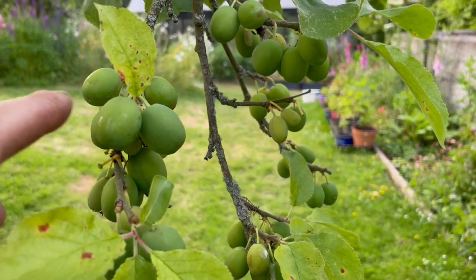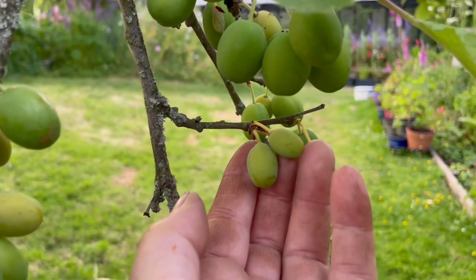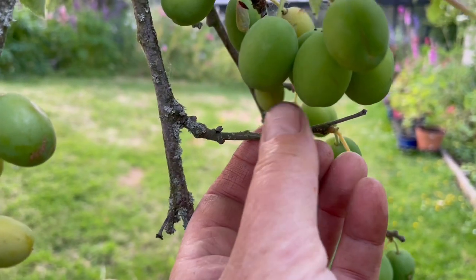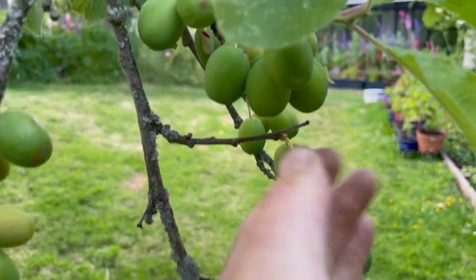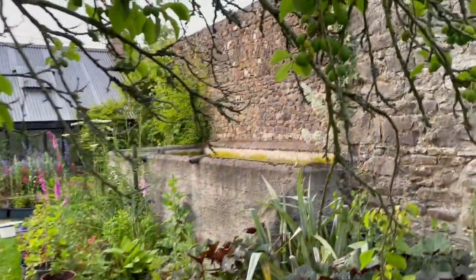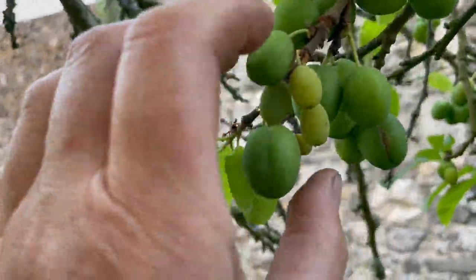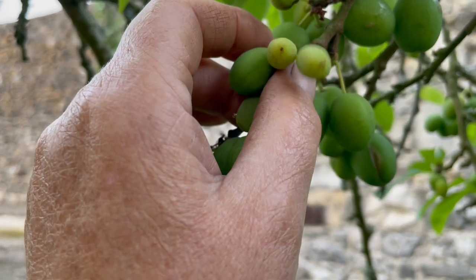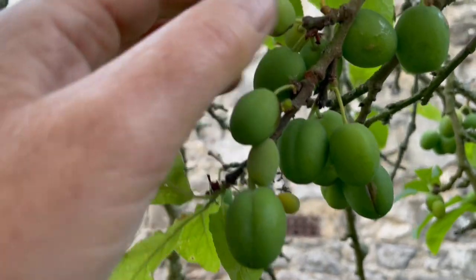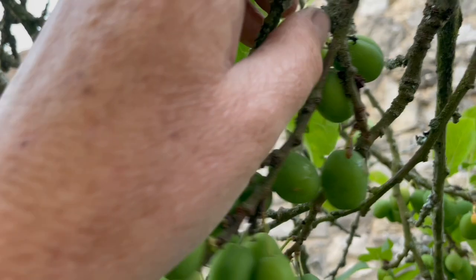We have a real bumper crop of plums this year, but you can see the difference. This one is not going to last — that is going to just come off like that, those two. These are the ones that are going to stay. This is the June drop, and you can see those two. Basically the tree is shedding the fruit that's not viable.